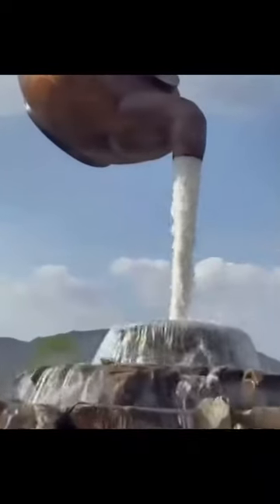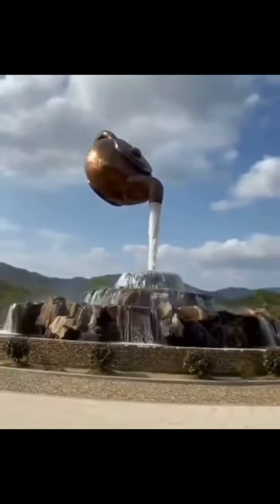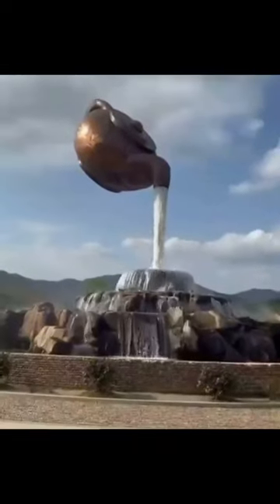The fountain you are referring to is called the Teapot Fountain, and it is located in the city of Guiyang, Guizhou Province, China. The fountain is a popular tourist attraction in the city and is located in the People's Square.